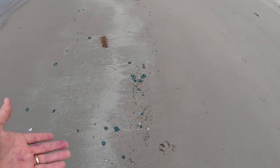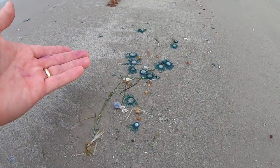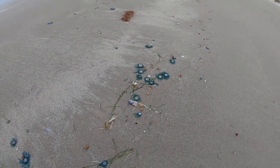Which actually is a lot — I can't believe how many of these blue buttons are down here. And the storm snails — they're all over the place. That's pretty neat.